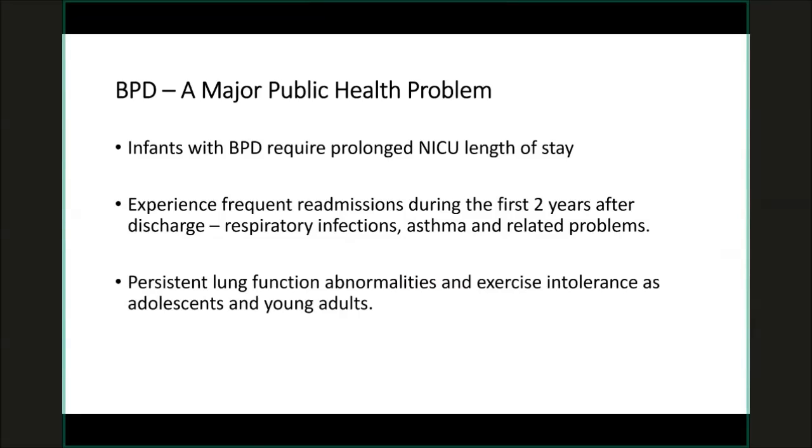A lot of recent studies have shown that adolescents and young adults who were born preterm and have bronchopulmonary dysplasia continue to have persistent abnormal lung function and are at risk for emphysema, infection-related lung diseases, as well as smoking-related COPD into adulthood. So it's a major public health problem that spans across all ages.